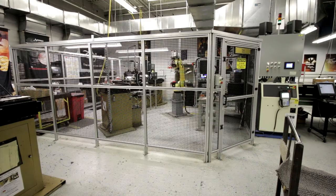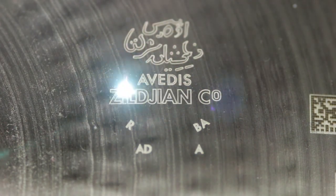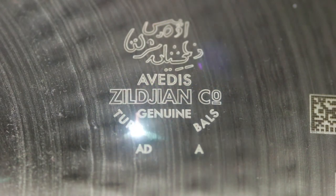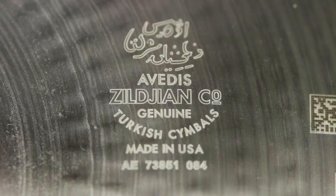Part of that process required traceability of their products. According to Paul Struble, vice president of operations, they turned to lasers for marking as it allows them to remove a mechanical step by engraving their logo with a laser, and most importantly, create a permanent mark on each cymbal with a unique serial number.